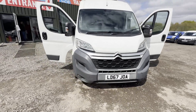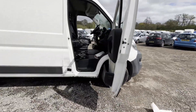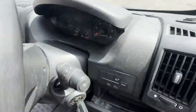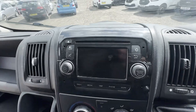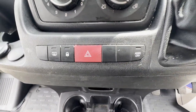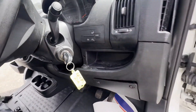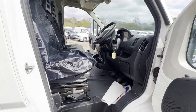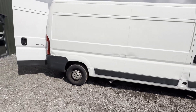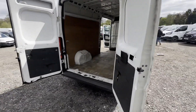Model: 67 plate Citroën Relay Boxer Ducato 35 L3 H2, blue, HDi 130, 6-speed, enterprise spares or repairs. White panel van, mileage 150,472, MOT the 30th of November 2024, engine 1997cc, transmission six-speed manual, front wheel drive.